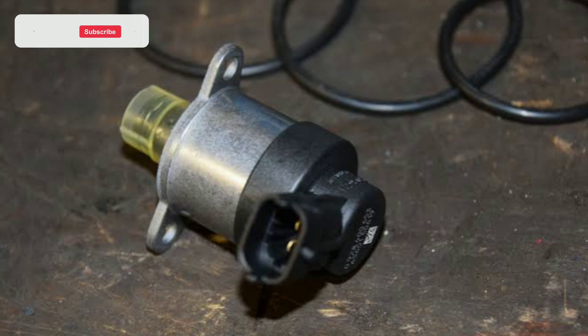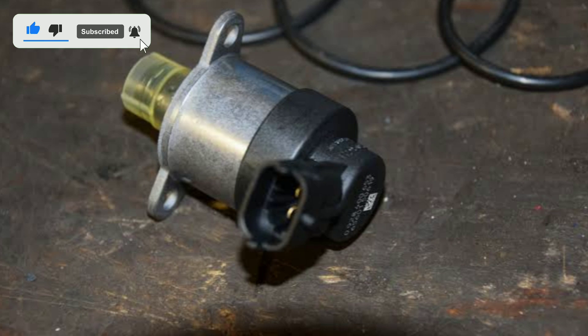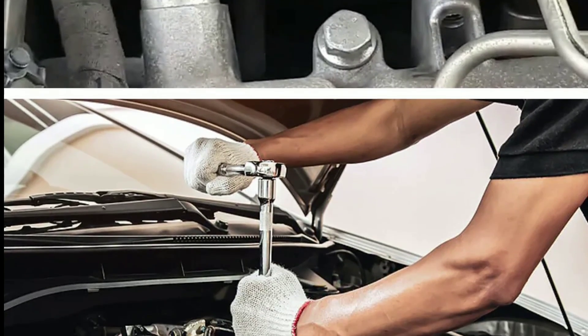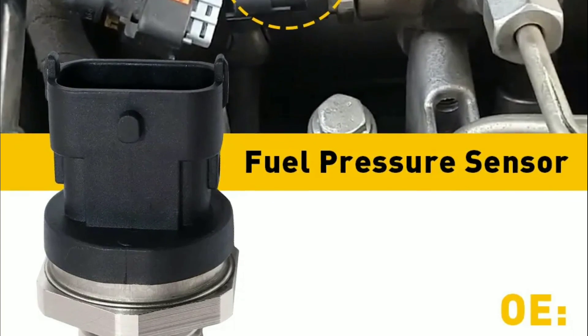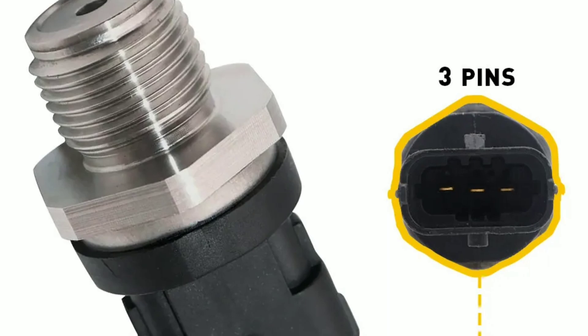Step 4: Remove the old sensor — carefully remove the old fuel pressure sensor. This may involve disconnecting electrical connectors and using appropriate tools. Step 5: Install the new sensor — install the new sensor in the same location where the old one was removed. Step 6: Reconnect everything — reconnect any electrical connectors and ensure they are secure. Double-check that all connections are properly tightened.